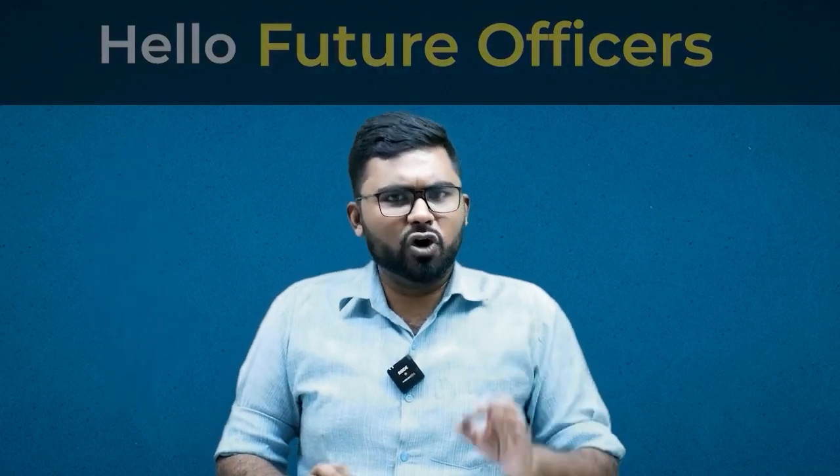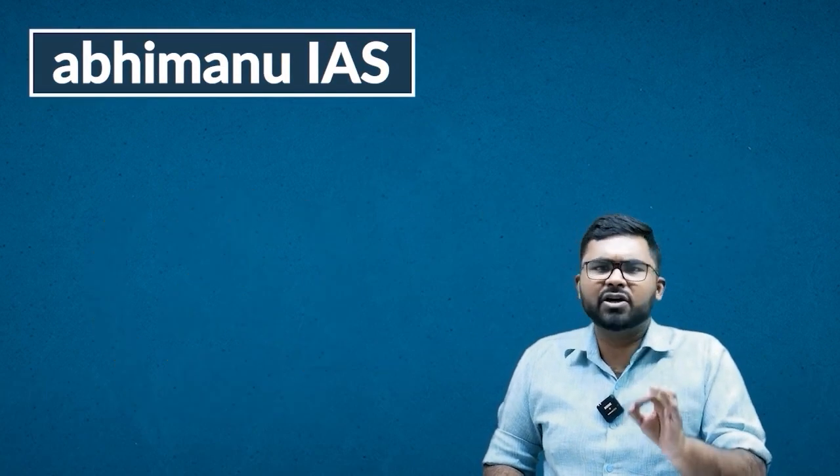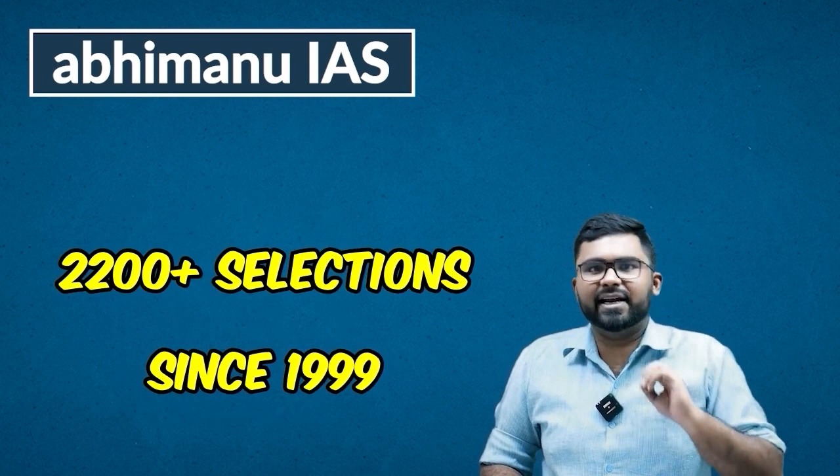Hello Future Officers! Not every news is relevant for your UPSC preparation. My name is Rohit Garcha and I am here to bring you the 25 years experience of Abhimanyu IES, which has given more than 2200 selections since 1999. This is a 7-minute current affairs series called To The Point.